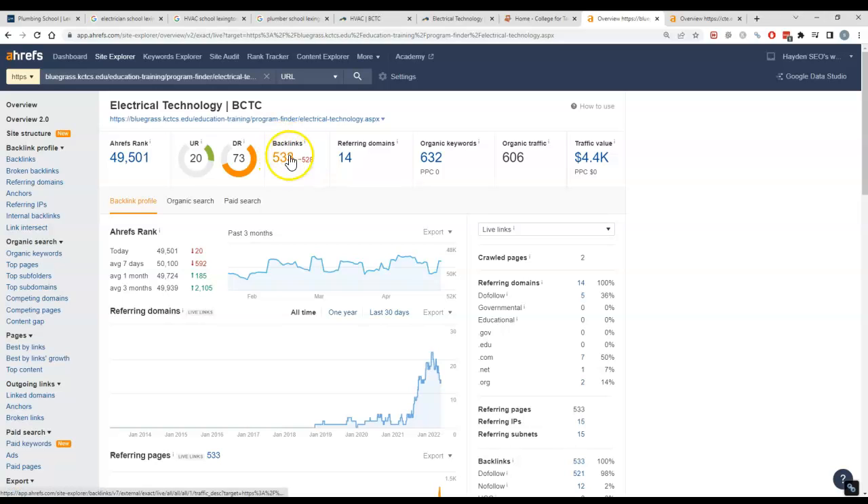A backlink is a link from one website to another. For example, if someone leaves a link to your website in a Facebook post, that is one backlink and the referring domain would be Facebook. Not all backlinks are equal — a link from some random person's blog won't carry much power, whereas a link from a major news site like CNBC will carry much more power and trust.